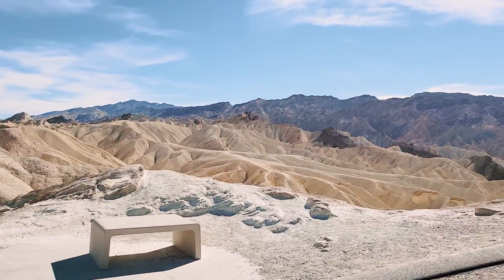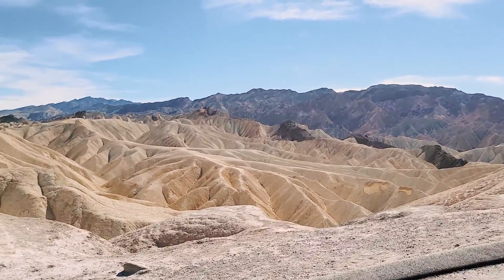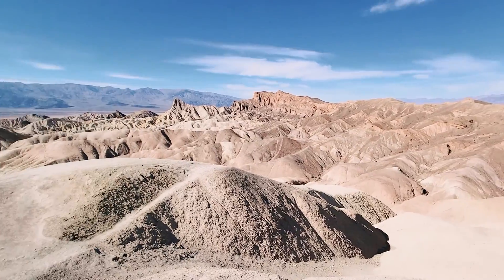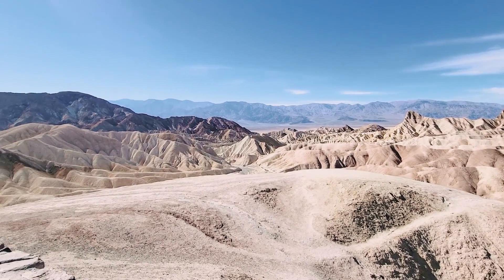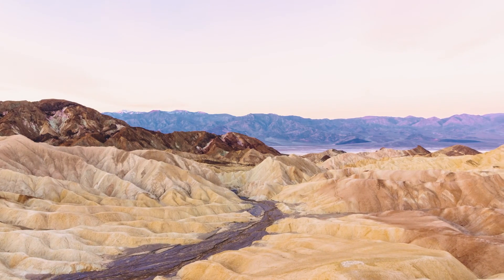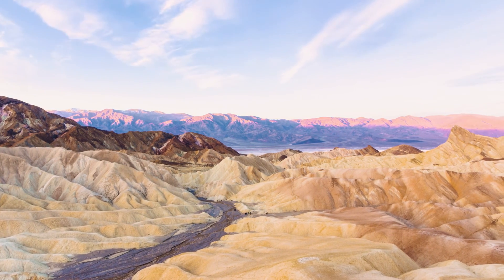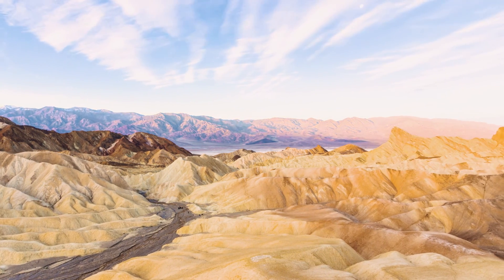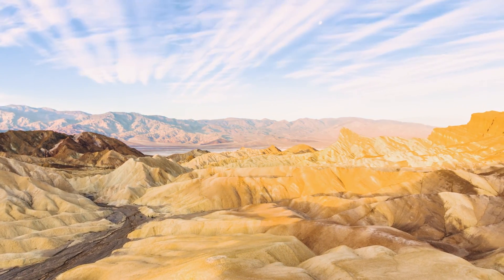We haven't even gotten to the top yet — look at this view! Oh my goodness, this is absolutely wild. This spot is best visited at sunrise or sunset when the lighting is just right and the colors of the badlands come to life. The rock formations and colors here are absolutely stunning, and as a photographer, I could spend days here.